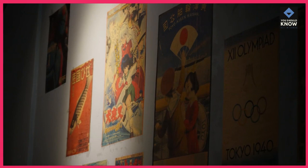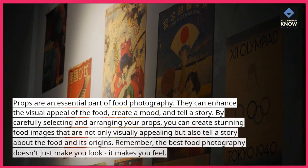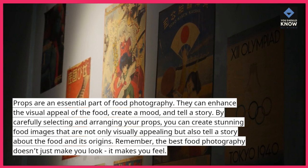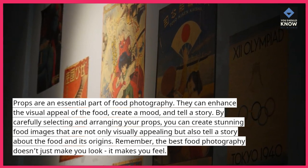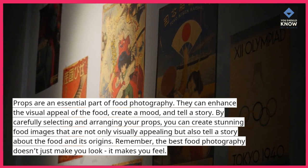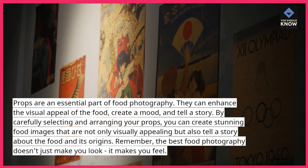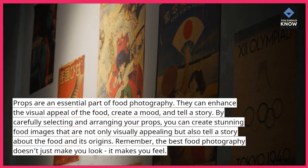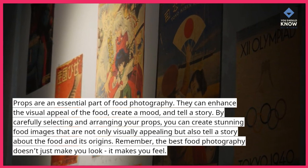Props are an essential part of food photography. They can enhance the visual appeal of the food, create a mood, and tell a story. By carefully selecting and arranging your props, you can create stunning food images that are not only visually appealing but also tell a story about the food and its origins. Remember, the best food photography doesn't just make you look, it makes you feel.